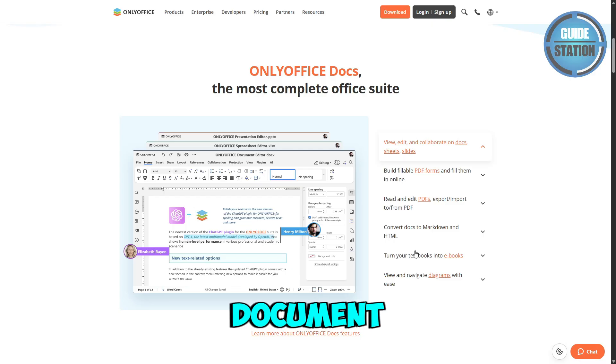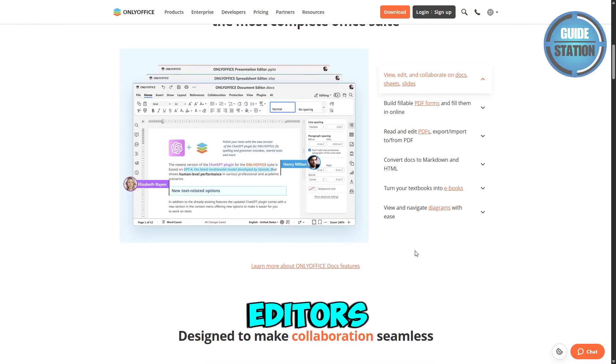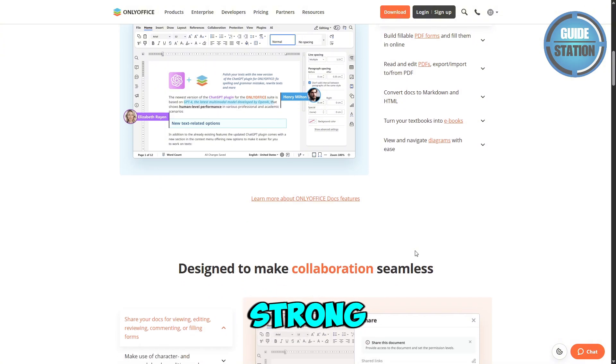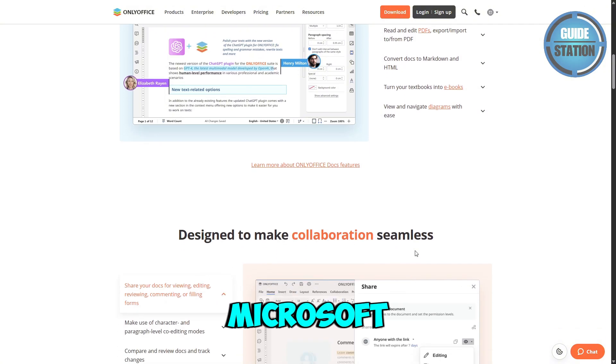It includes document, spreadsheet, and presentation editors, cloud integration, version control, and strong compatibility with Microsoft Office formats.